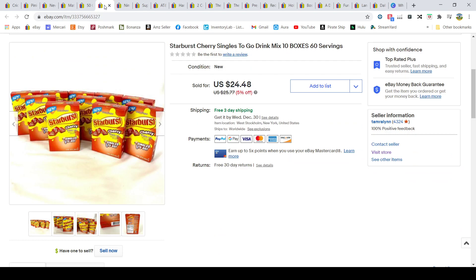Starburst drink enhancers — these were on clearance at Walgreens. I had a total of two dollars in for all of them: 10 boxes at 20 cents each. I sold them all for $24.48.